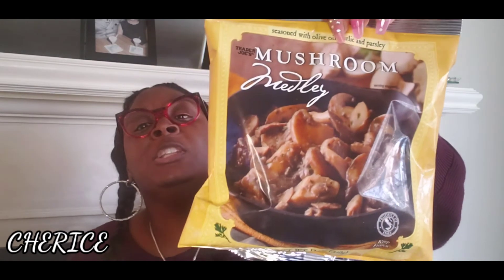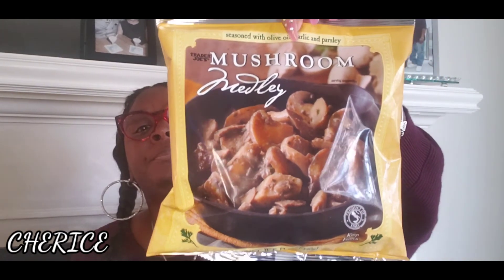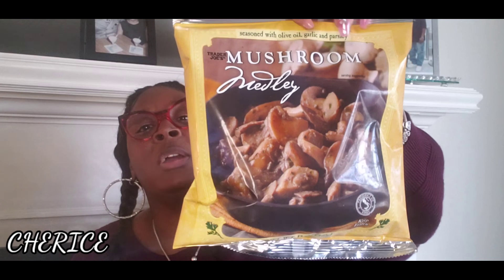Last but not least, I always get the mushrooms — the maitake mushrooms. You can use these for putting in dishes. I always put a little in my shrimp fried rice. Really, really good.